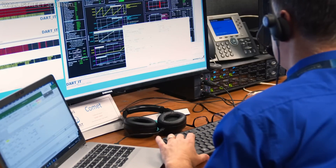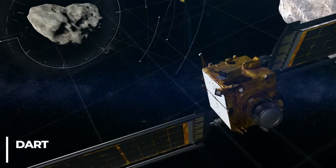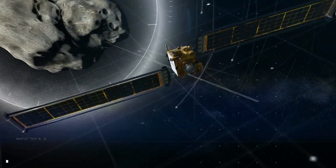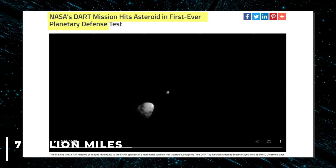Ever wondered what an impact in space might look like? Well, you're in luck. NASA successfully conducted a historic first attempt to slam its DART — or Double Asteroid Redirection Test — spacecraft into an asteroid nearly seven million miles away.